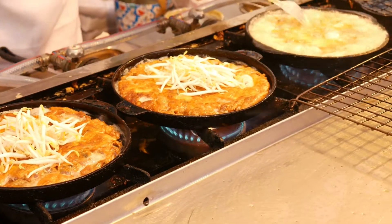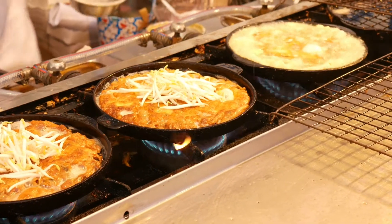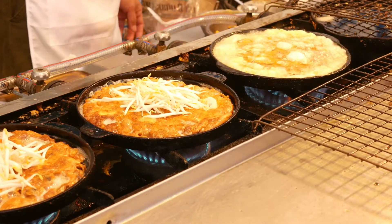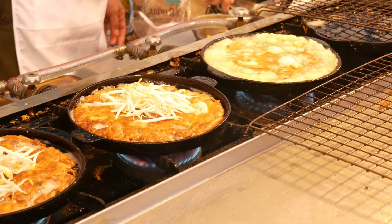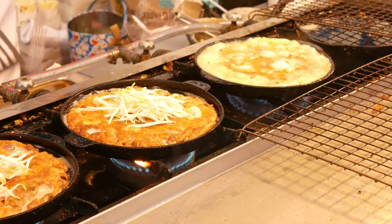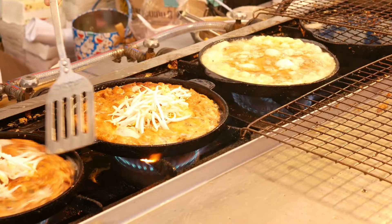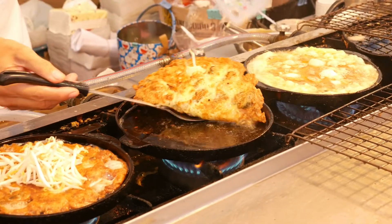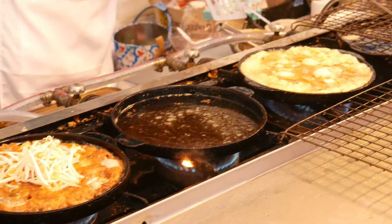Before you swear off Thai food, it's important to know that this is not unique to their cuisine. Most of us are aware of the heavy use of MSG in Chinese food, but many are oblivious to the other common foods that use it heavily. Ever wonder why Doritos taste so good? Yep — MSG.